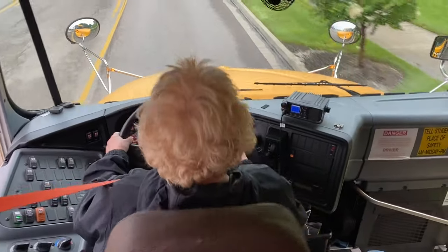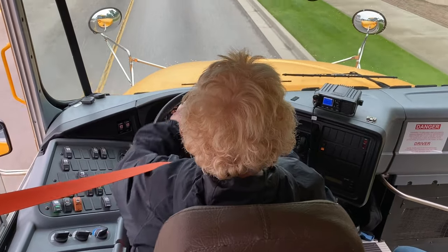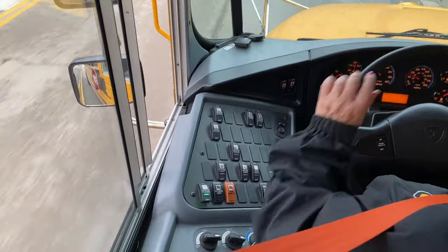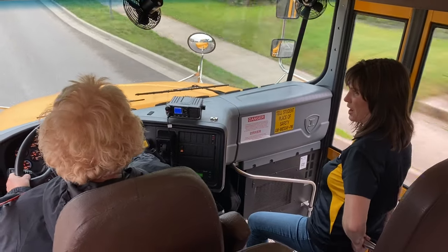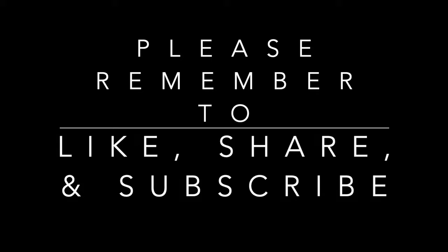I'm going to put my bus into drive, close my doors, release the parking brake, and go across the tracks — looking and listening as I cross, but going across swiftly. As I get approximately 50 feet over the tracks, I'm going to turn off my hazards, close my window, turn my noise suppressor button back on, and continue on our way. Nicely done, Sharon. Please remember to like, share, and subscribe. Thanks for watching.